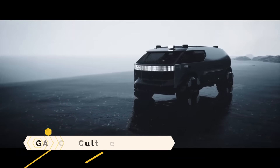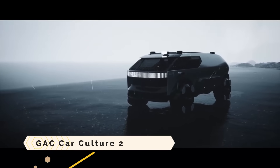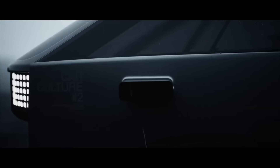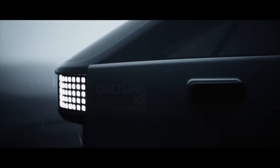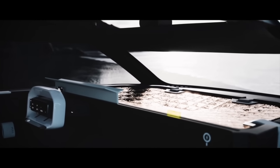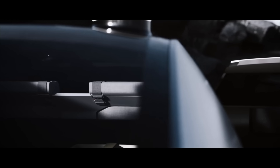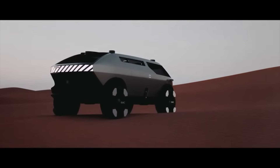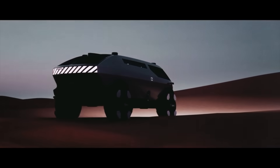The GAC Car Culture 2 is an electric van concept that can live and travel great distances. Unveiled at Milan Design Week 2023, it is the creation of GAC Design, a Chinese automaker. Its sleek and unadorned design complements its enormous glass window, which provides a bird's-eye view of the landscape.